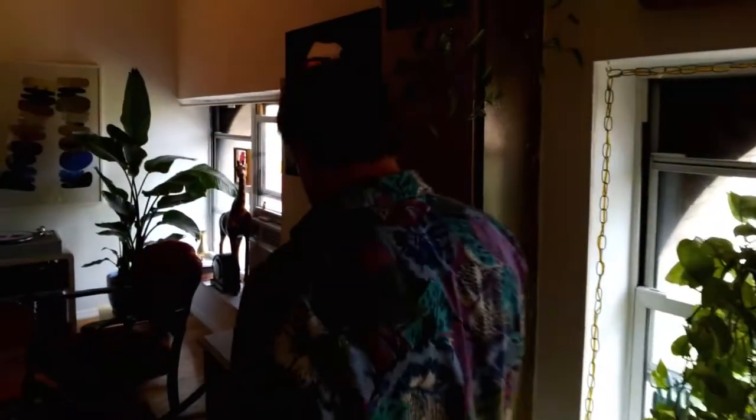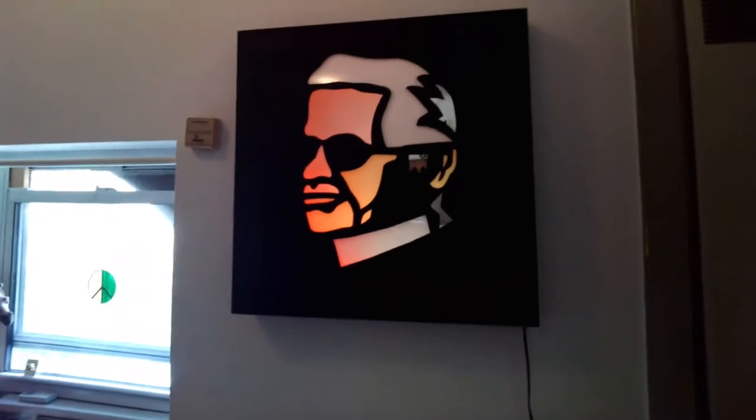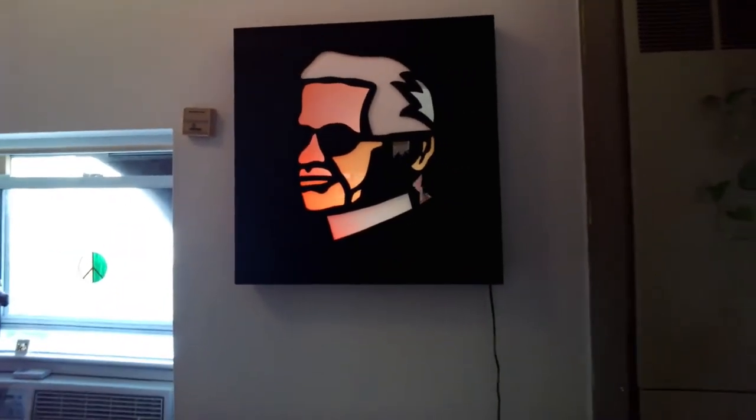This piece over here that we're about to check out — your lightbox, Karl Lagerfeld — is some of my favorite work of yours. Can you tell me about the process in making it and the meaning behind it?